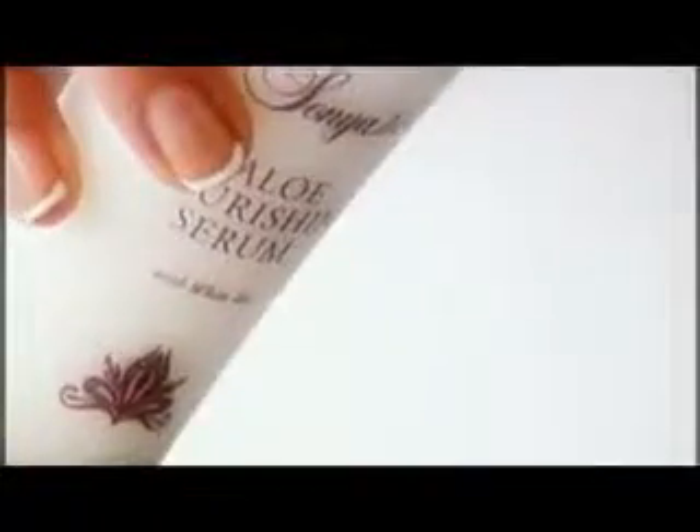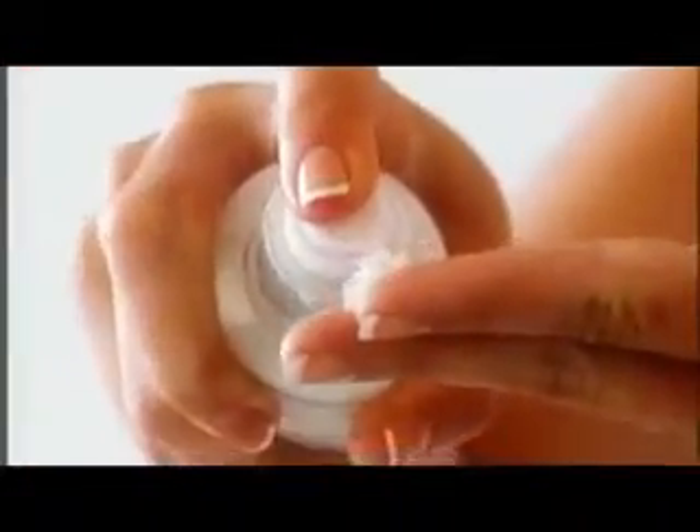Nourish. Nourished skin is healthier, younger-looking skin. New Aloe Nourishing Serum with white tea extract preserves and replenishes your skin's natural moisture. The lightweight formula keeps your skin looking and feeling young and healthy.